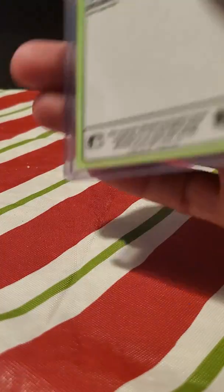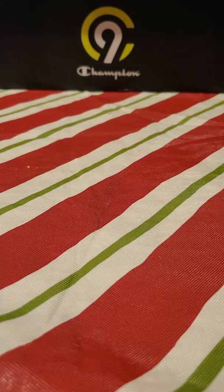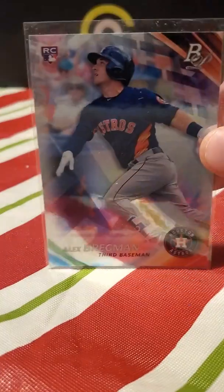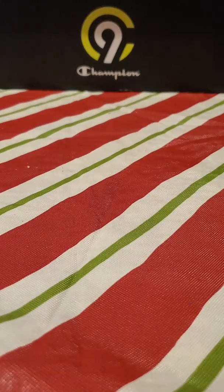Some junk wax rookies here — Craig Biggio, I thought that was a rookie, might not be. Lance McCullers — that's a good one. George Springer rookie. Alex Bregman rookie. Maybe Bregman will see my channel and link it. Carlos Correa rookie — number one draft pick card. Another Bregman. Gurriel, Gurriel, Gurriel.